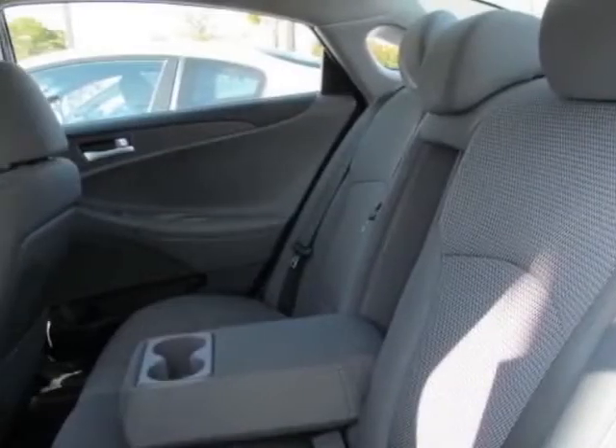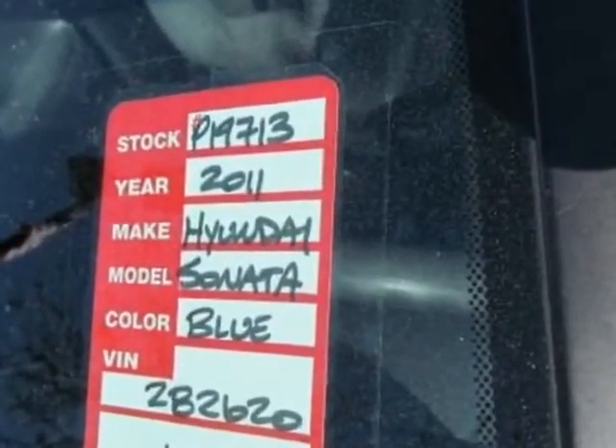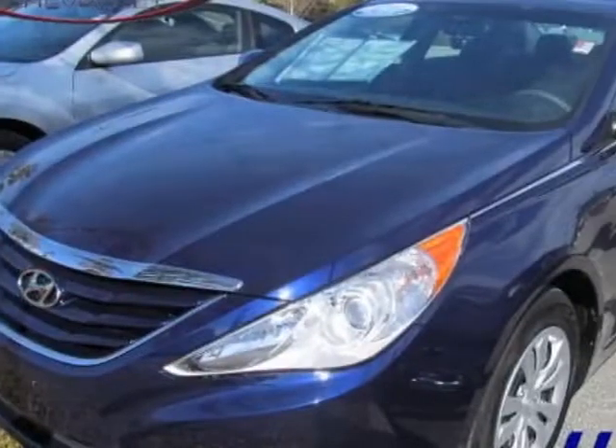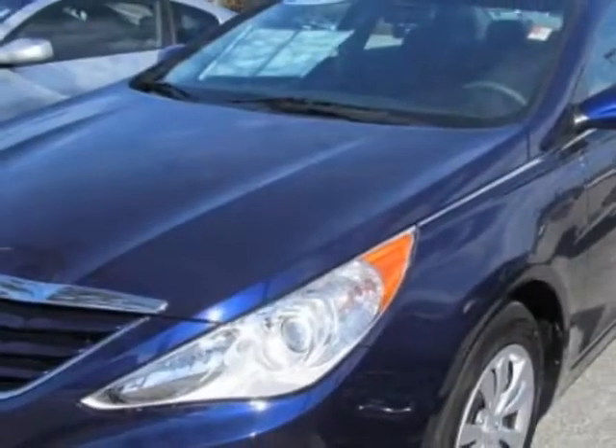This Sonata boasts a 2.4-liter inline-four engine and has a 6-speed automatic transmission. Additional options for this vehicle include power locks, CD player, cruise control, passenger airbag, and heated mirrors.